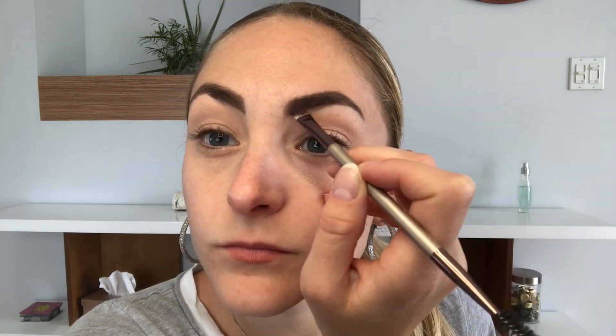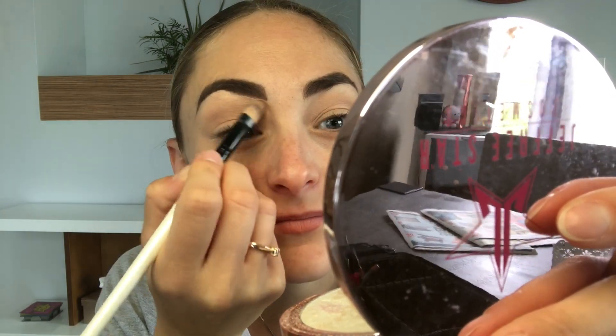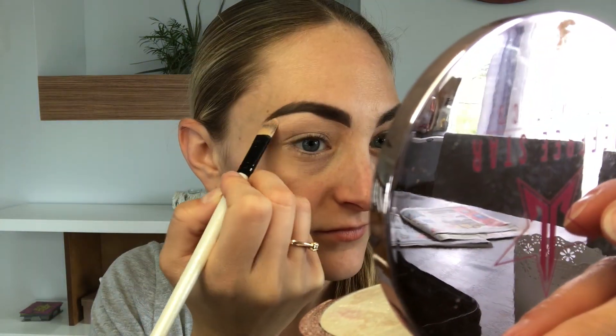Then using my pomade from Anastasia Beverly Hills in ash brown. Always start with the body of the brow and then build it all the way to the tail. Make sure the tail is aligned with the eye, and you fill it up. I'm gonna clean my brows using a thin concealer going under, and I'm gonna blend it.